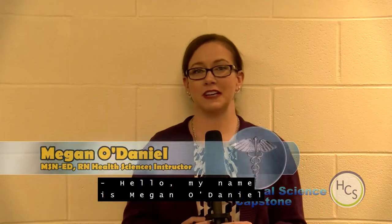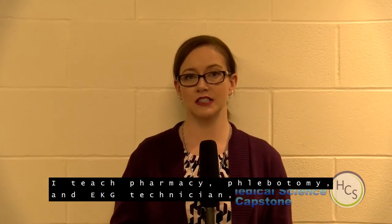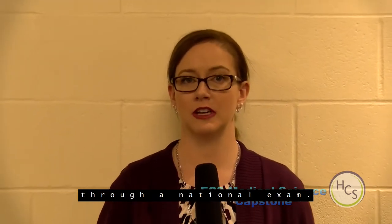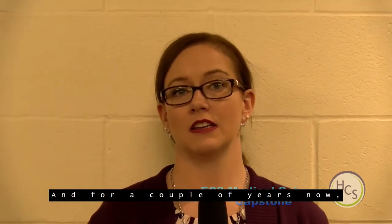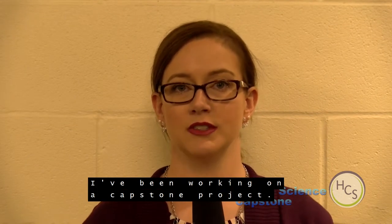Hello, my name is Megan O'Daniel and I am one of the health sciences instructors at EC3. I teach pharmacy, phlebotomy, and EKG technician — all certification pathways through a national exam. For a couple of years now I've been working on a capstone project.